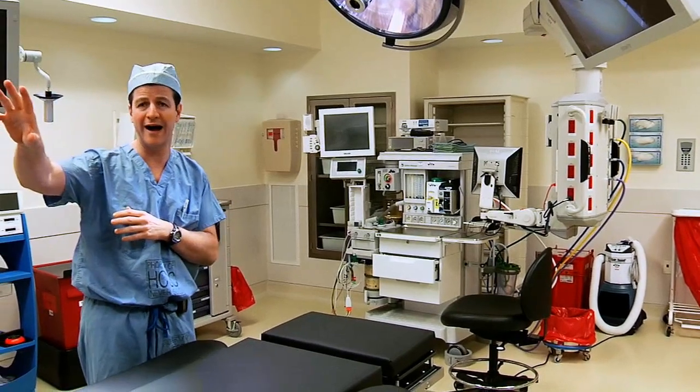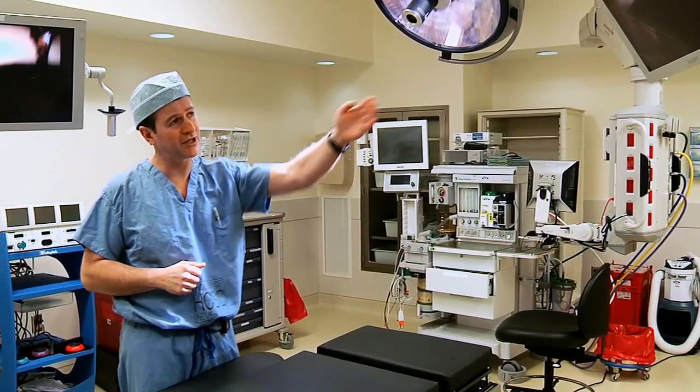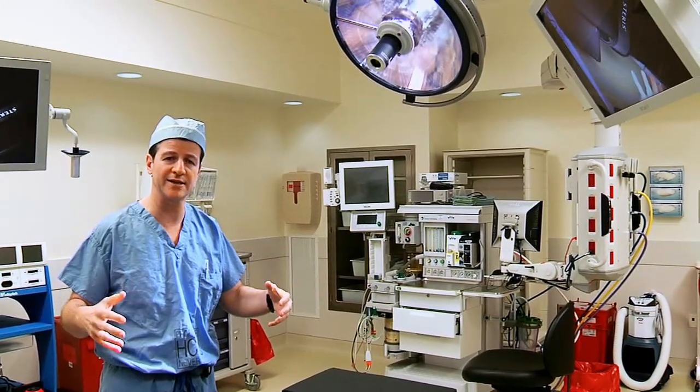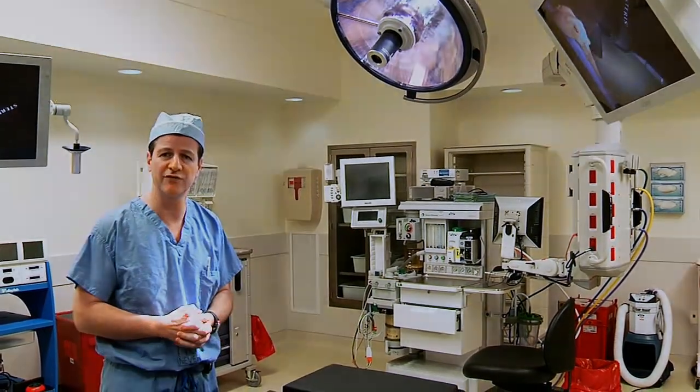We can also transfer all our radiology studies both to the wall monitors and as a picture-in-picture on our monitors around the table, so we can stay abreast of and stay ahead of everything in the operating room when we need this information.